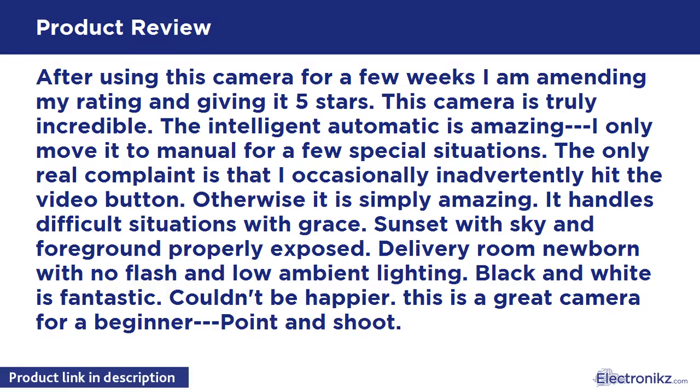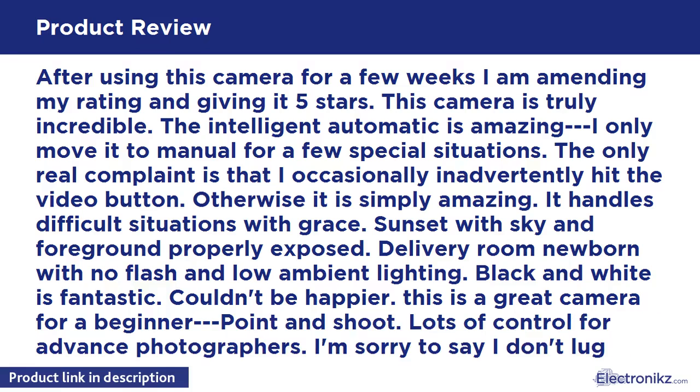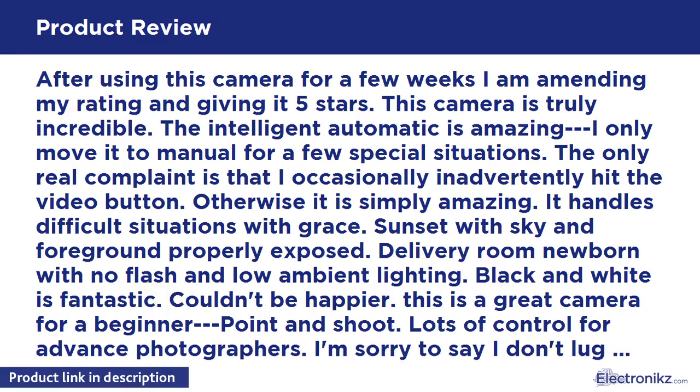Sunset with sky and foreground properly exposed. Delivery room newborn with no flash and low ambient lighting. Black and white is fantastic. Couldn't be happier.